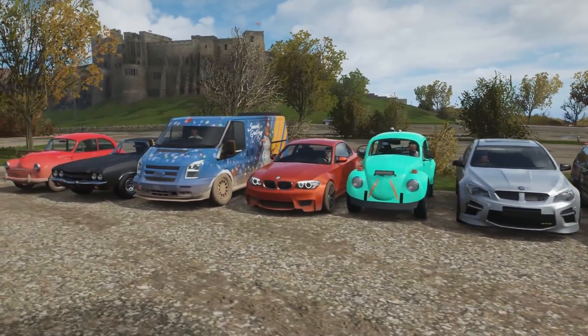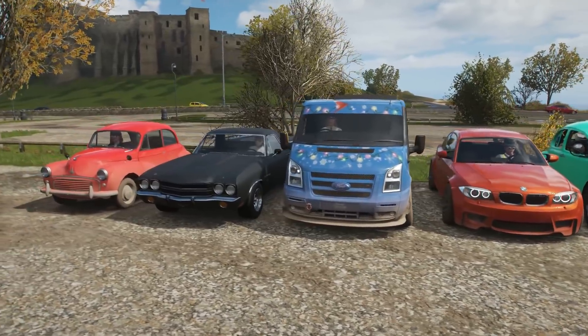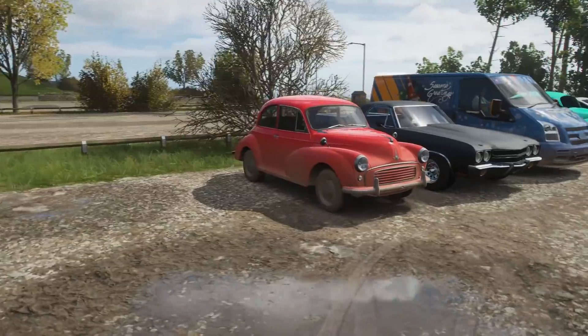That's going to be terrifying. BMW 1M - fairly sensible vehicle. 1,000 horsepower Transit for good luck. There is an El Camino, and there is a rear-wheel drive Morris that has an open diff apparently.